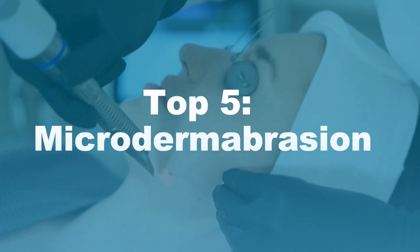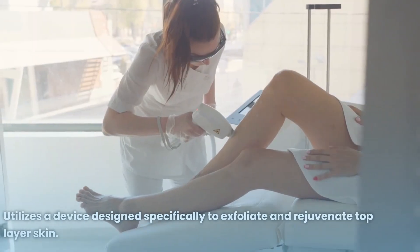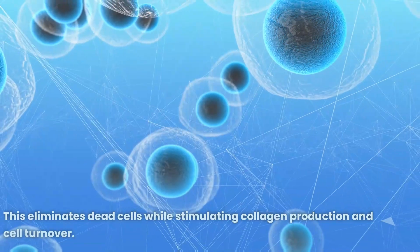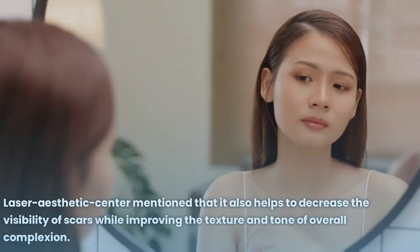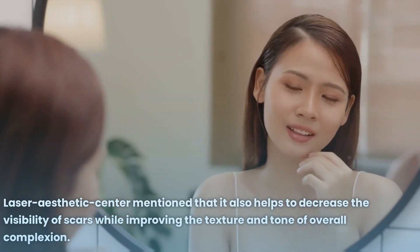Number 5: Microdermabrasion. This cosmetic procedure, often employed to improve scar appearance, utilizes a device designed specifically to exfoliate and rejuvenate the top layer of skin. This eliminates dead cells while stimulating collagen production and cell turnover, and helps to decrease the visibility of scars while improving the texture and tone of the overall complexion.